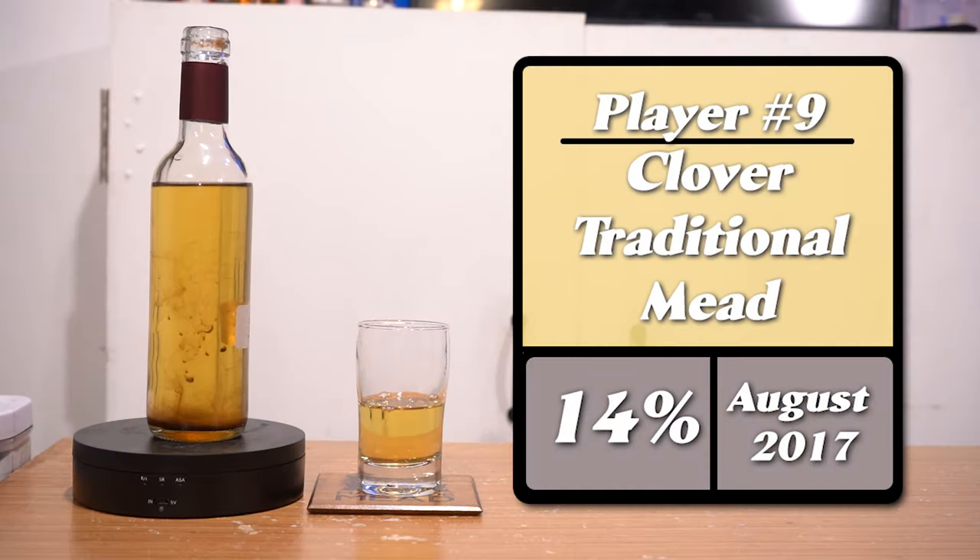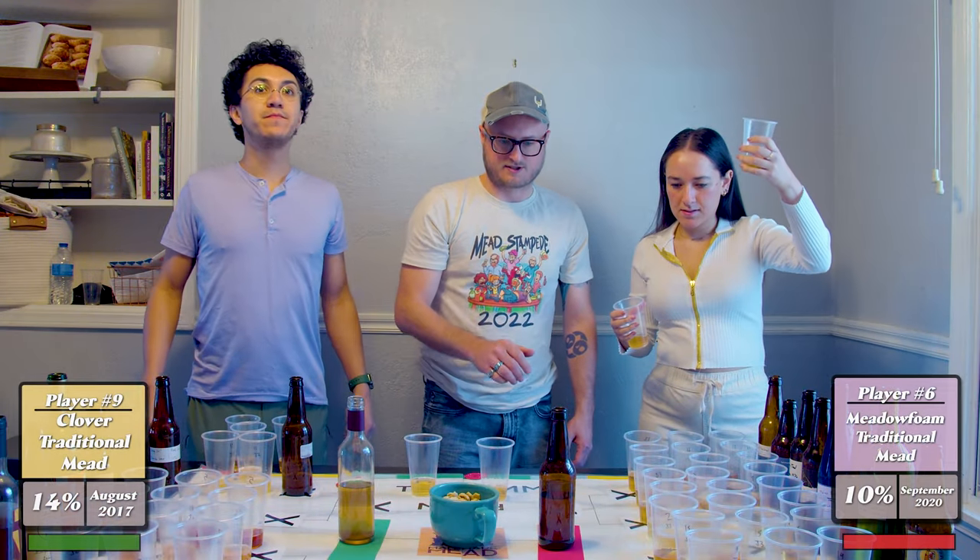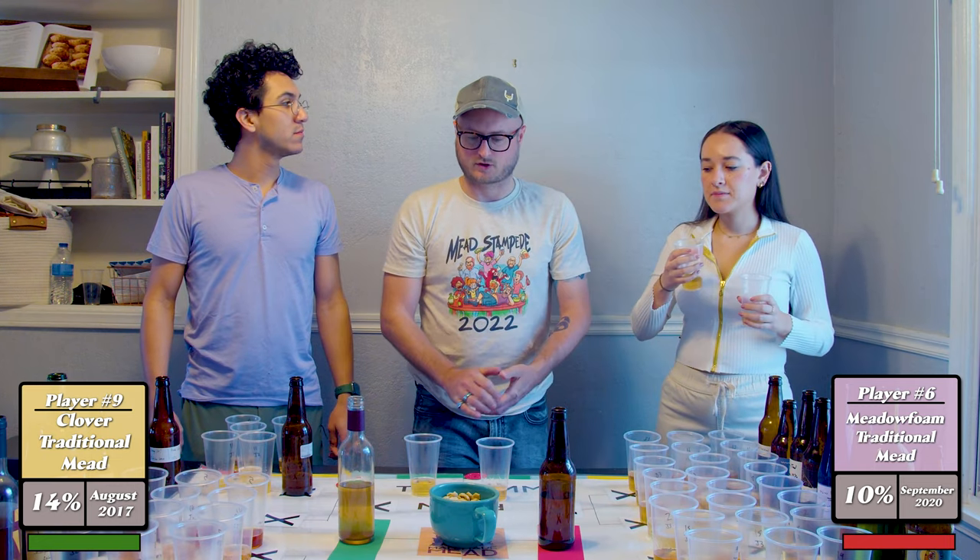We're going to move on to the next one: mead number nine versus six. This is a clover traditional mead, keeping it simple, and a meadow foam traditional mead. Nine is the clover, six is the meadow foam.